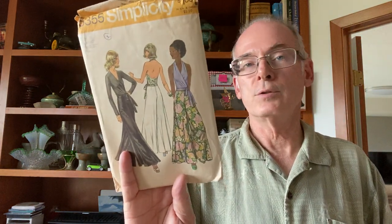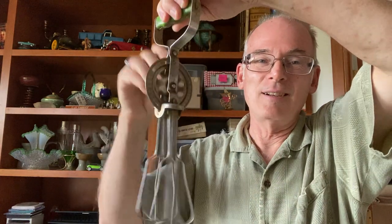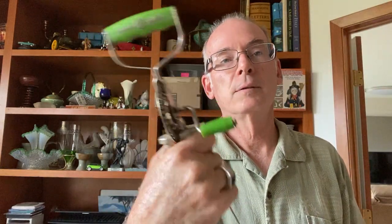I found a vintage dress pattern from 1972. I'm going to make a big lot of patterns — I'm actually getting a lot of those piling up. I also found egg beaters. Look at that wonderful green handle. It's quite dirty, so it was used a lot — somebody loved it and used it. We have to clean it up, but it's another fun little item.